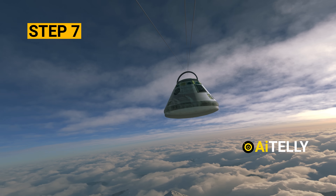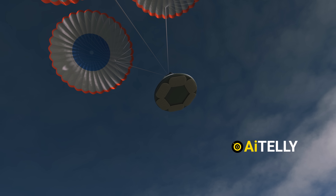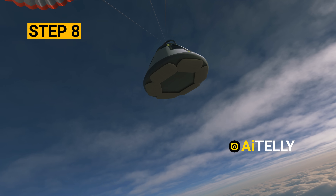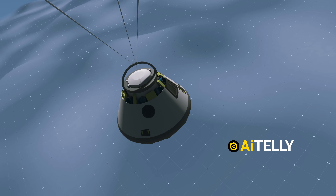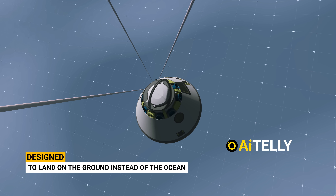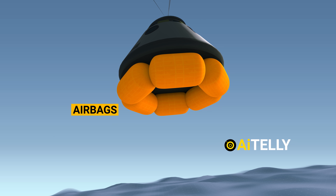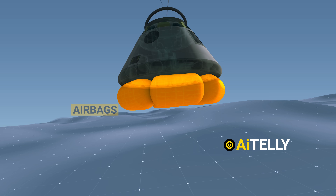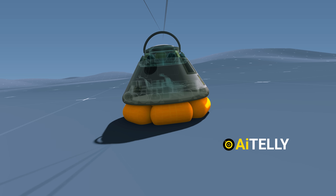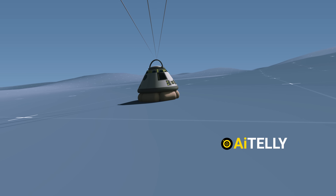Step 7: the base heat shield is jettisoned, allowing the next steps to proceed smoothly. Step 8: what sets the Boeing Starliner apart is that it is designed to land on the ground instead of in the ocean. Large landing airbags are deployed to protect the spacecraft from damage when hitting the hard surface. This feature allows the capsule to be reused for future space missions, provided everything functions as expected.